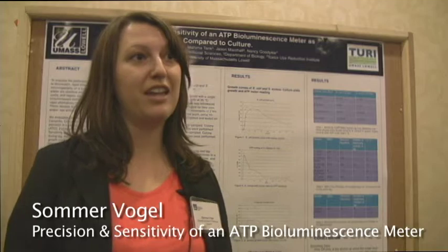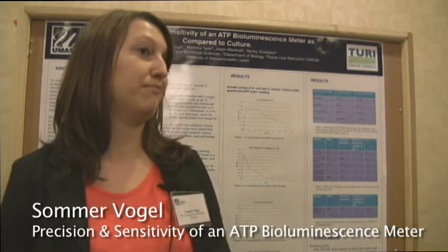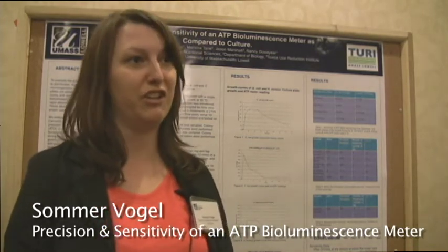My name is Summer Vogel and I'm in the Clinical Lab and Nutrition Sciences program. I am getting a Masters in Clinical Lab Sciences with a concentration in clinical research.